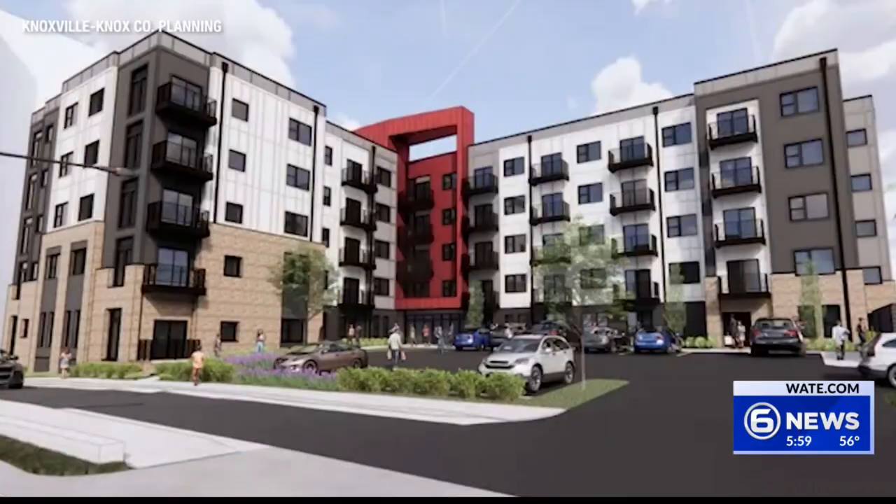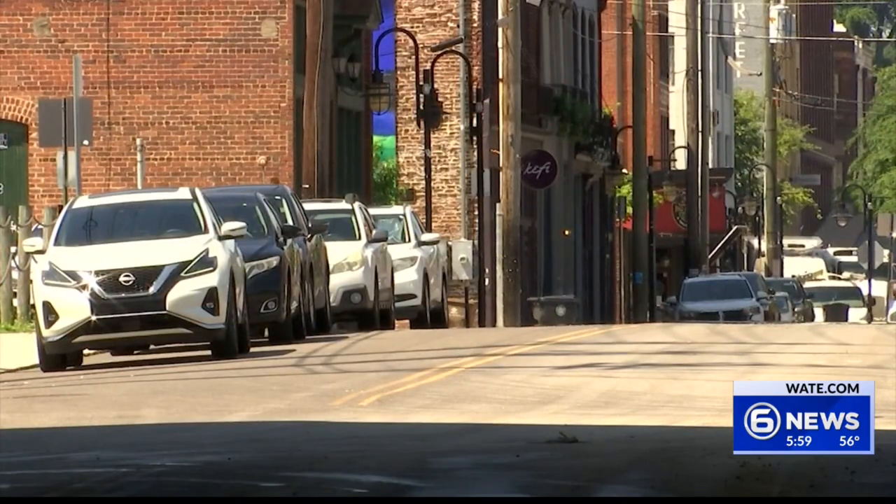Currently this site is home to the Carpenters Union building, but it will soon be demolished to make room for a new 89-unit apartment complex called City Summit. City Summit will include nine workforce housing units that are aimed to help downtown workers like Daria and Howard live closer to their jobs.